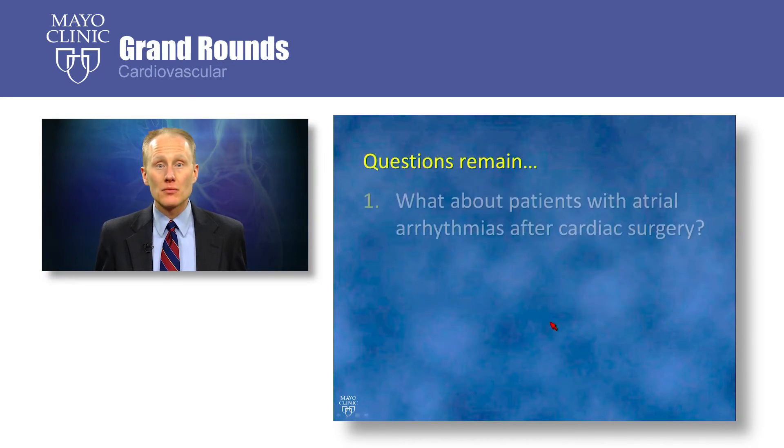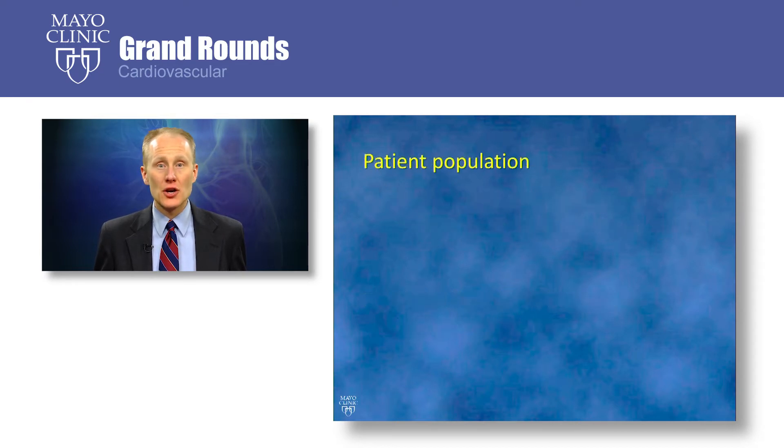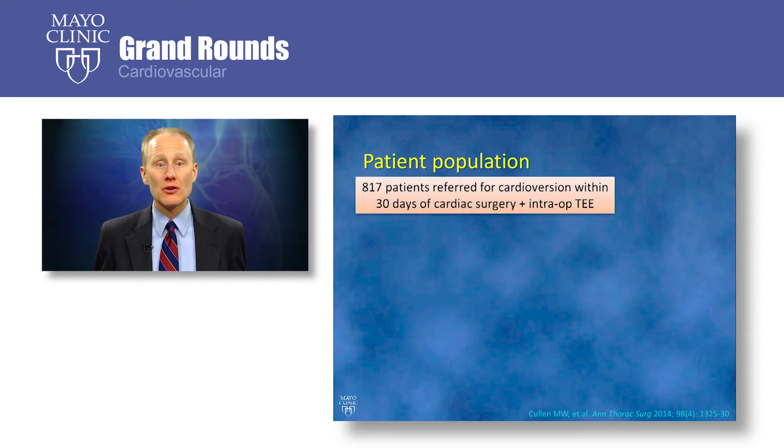However, some questions remain. In particular, what about patients with atrial fibrillation or other atrial arrhythmias after cardiac surgery? Is that a special population that we should be treating differently, especially given the frequency with which atrial fibrillation occurs after cardiac surgery? Secondly, what if patients just had an intraoperative TEE? Many of our patients undergoing cardiac surgery now have a TEE in the operating room. If they need to come for a cardioversion in the immediate postoperative period, do they need another TEE? To answer these questions, we looked at patients coming to our cardioversion unit within 30 days of cardiac surgery if that surgery included an intraoperative TEE.